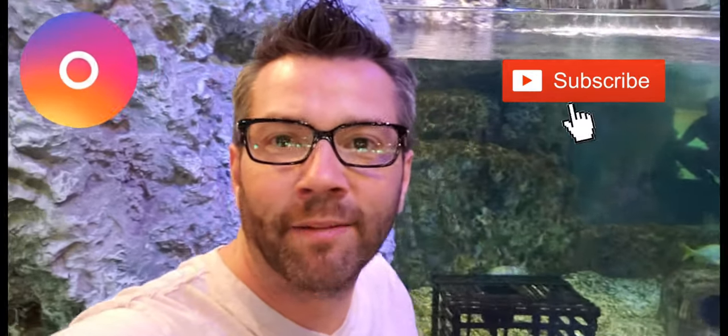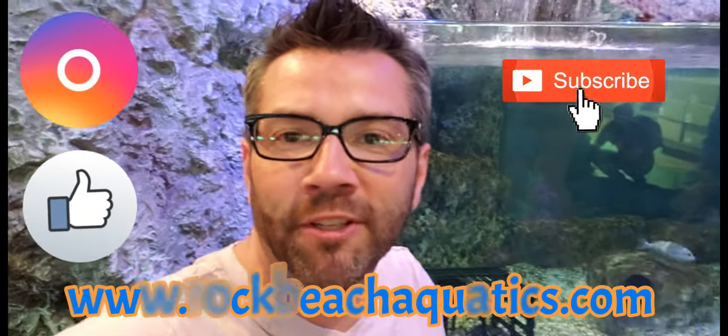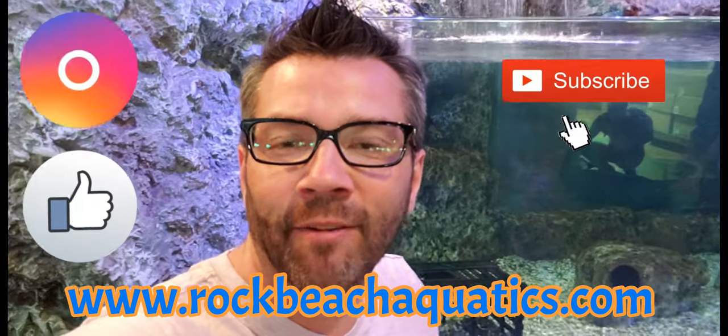Super cool — I just wanted to show you guys that. Make sure to subscribe to our YouTube channel and click the notifications button. Follow us on Instagram and make sure to like us on Facebook. As always, you can check us out 24/7 at rockbeachaquatics.com. We'll talk to you later.